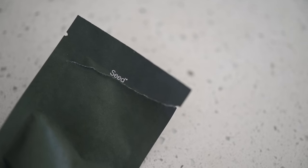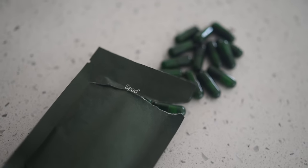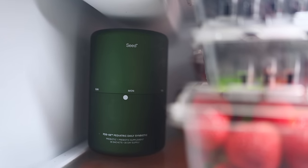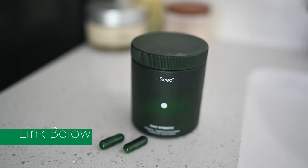The third and final supplement we're obsessed with is Seed prebiotic and probiotic capsules, because they just make digestion flow so much more smoothly. They're also great for skincare — I can vouch for that, as I've been using them for several years. I fully trust this company and brand, and they work wonders for digestion and elimination.